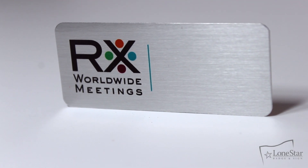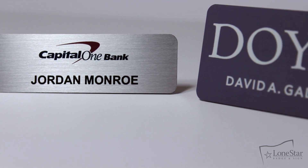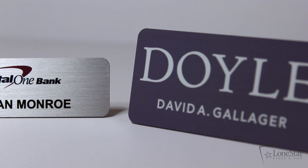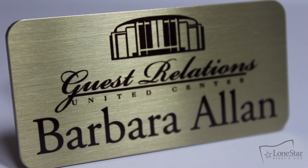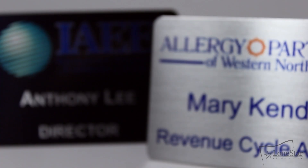At Lone Star Badge & Sign, our metal badges are perfect for those wanting a sleek professional name badge that will look great for bank employees and other executive professionals. Our metal series can be made in silver, gold, or white metal and includes long-lasting full-color print in any color desired.